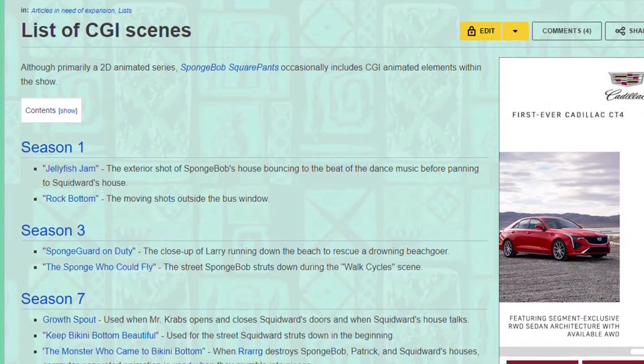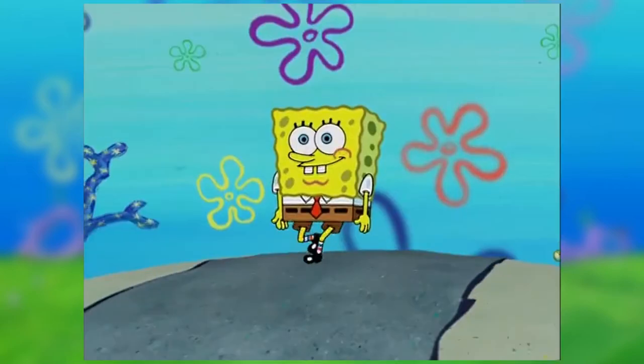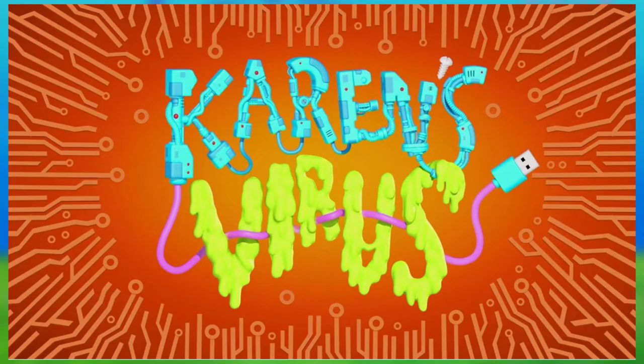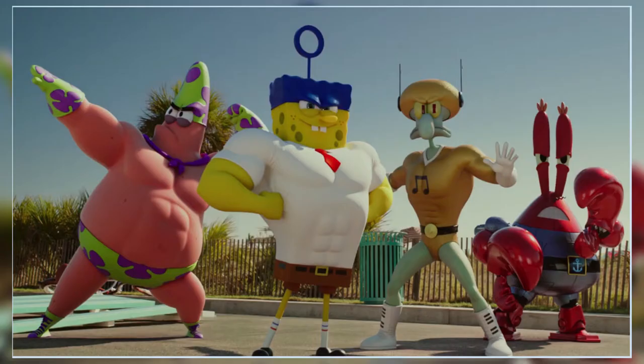Of course, there has been CGI in the core series. For example, in episode 115, The Sponge Who Could Fly, the streets SpongeBob is on during the walk cycles are in CGI. Also, in episode 455, Karen's Virus, when SpongeBob goes inside Karen to rid her of her virus, the inside of Karen is all in CGI, with the characters still 2D animated. There is also the SpongeBob movie Sponge Out of Water, where the characters are CGI animated when on the surface, but same thing — movie.